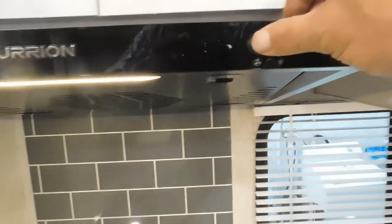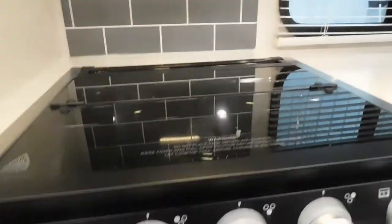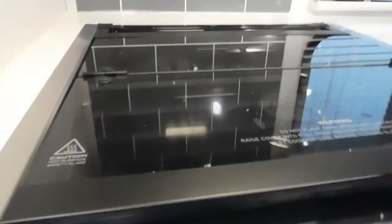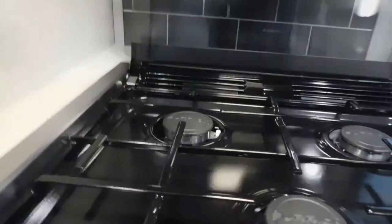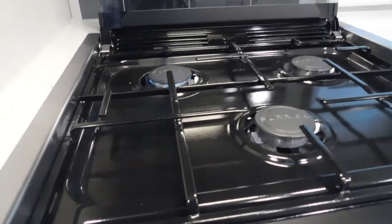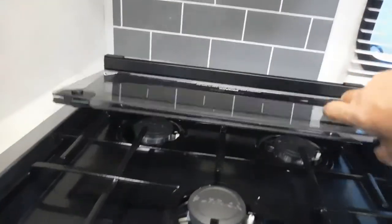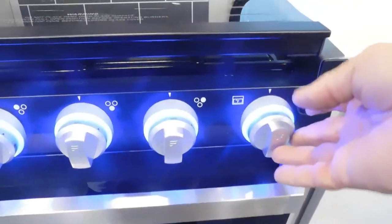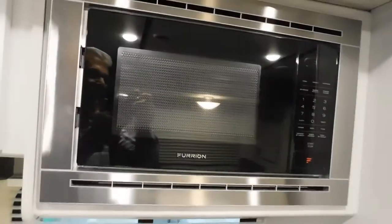At your stove, you do have a light and a fan — simply turn the knob to light it. Make sure the cover is open and turn on your gas. The glass makes an excellent backsplash. There is a panel light here as well. The microwave is self-explanatory.